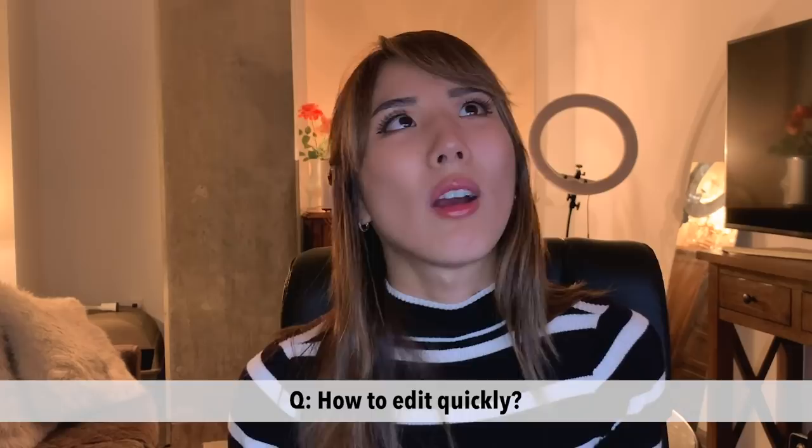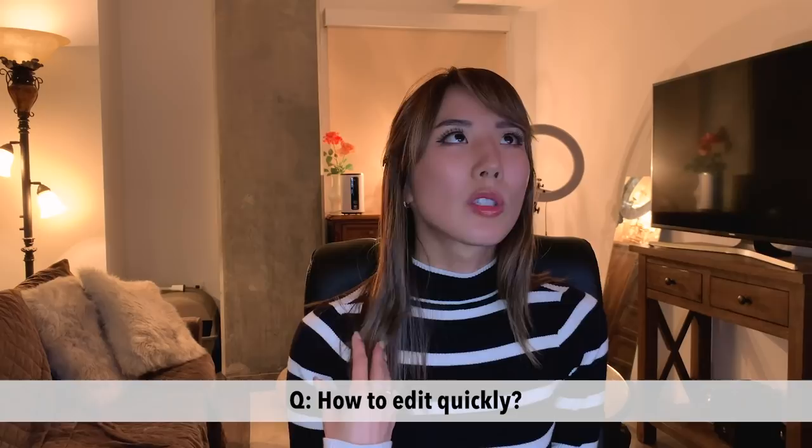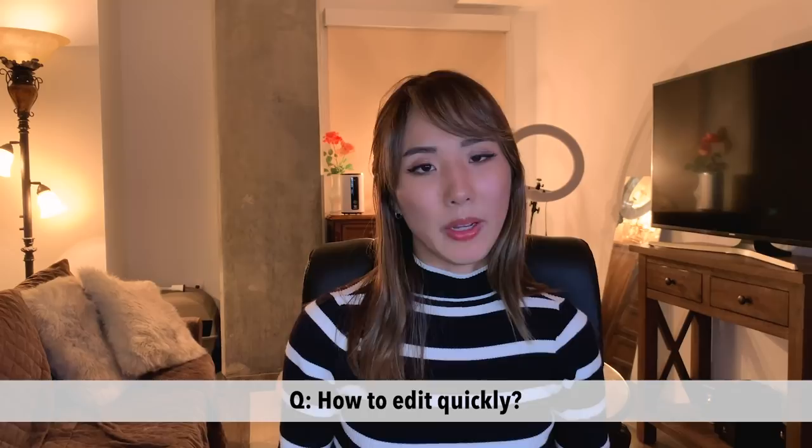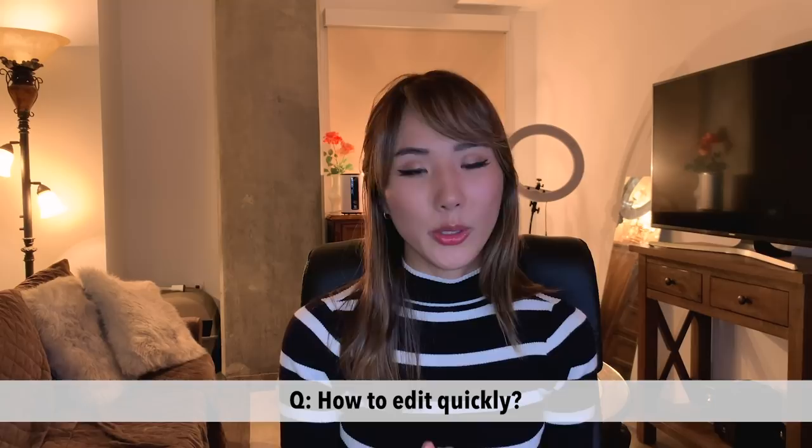How to edit quickly? Obviously you don't want to take too long editing, but you don't want to go too fast and make it sloppy. Give yourself a timeline — we always have a deadline, and that helps you not spend way too much time on it. But your goal shouldn't be to edit quickly; it should be to meet your deadline while making it good.